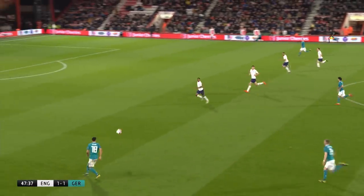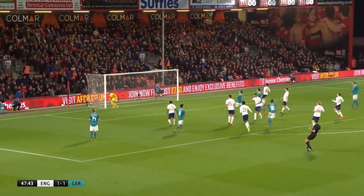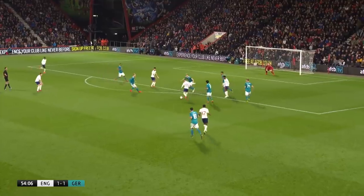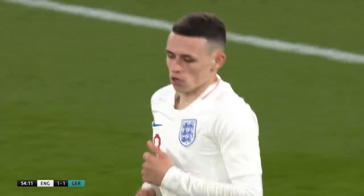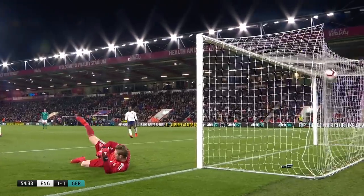Straight into the action in the second half. This is Amiri with a lovely little run, gets the shot in, but just a foot or two wide — showing that the Germans want to take the game to England. Although it's England with the next attempt as Foden decides he's going to try and wrap his boot around that one. A wicked effort from the Manchester City youngster.